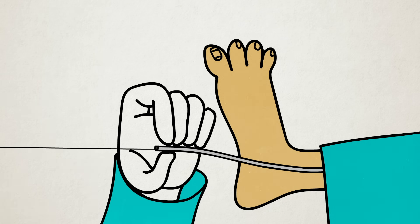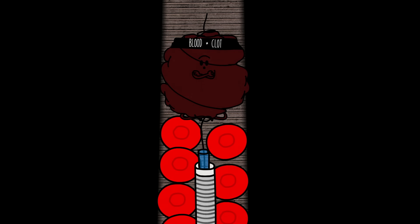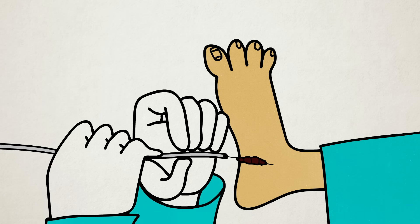A retriever is passed through this catheter. It expands and anchors into the clot when it's just past it. The catheter then pulls the clot out when it's removed.